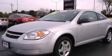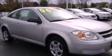This is a 2006 Chevrolet Cobalt. It features a four-cylinder engine and a manual transmission.